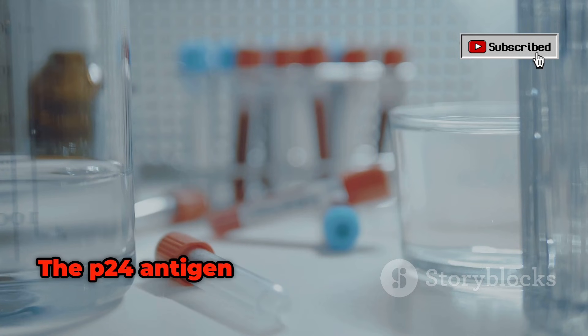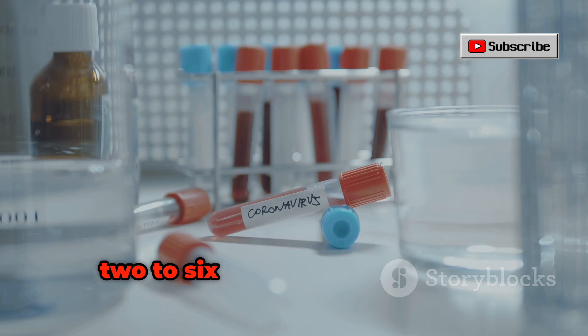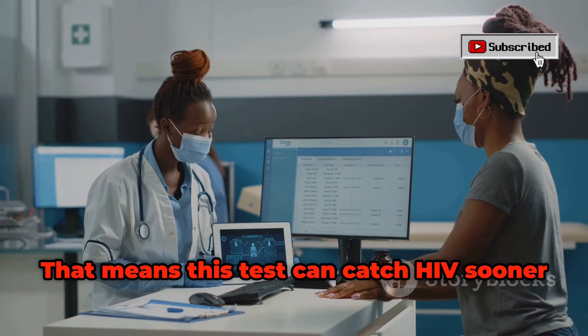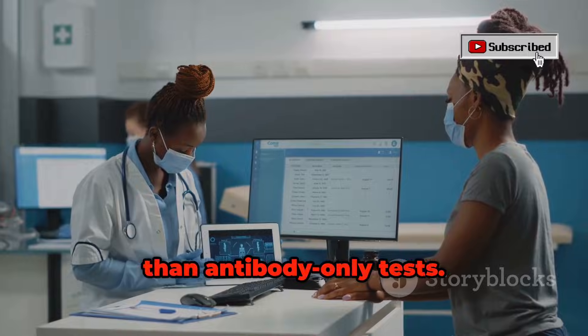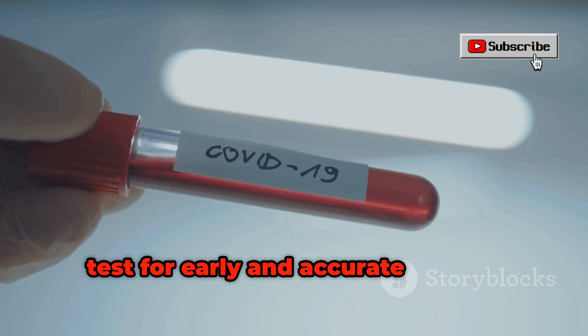The P24 antigen appears in the blood even earlier than antibodies, usually within 2 to 6 weeks after infection. That means this test can catch HIV sooner than antibody-only tests. That's why nowadays doctors prefer this fourth generation test for early and accurate results.